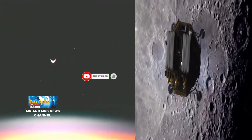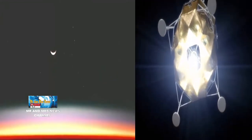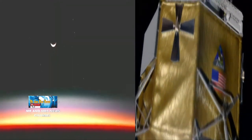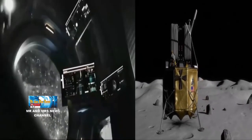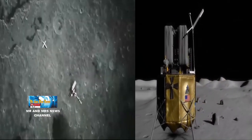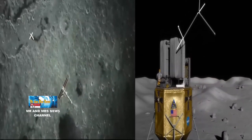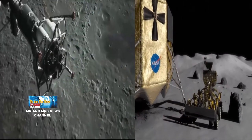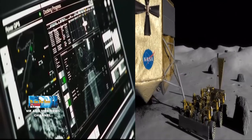Tentunya untuk tinggal dan bekerja di bulan dibutuhkan daya atau energi, sementara sumber daya itu tidak tersedia di bulan. Sejumlah solusi kreatif mungkin dapat membantu mengatasi masalah dan tantangan tersebut. Salah satunya yang selama bertahun-tahun ini dikembangkan oleh NASA. Para ilmuwan NASA memandang fusi atau reaktor nuklir sebagai pilihan daya paling praktis untuk koloni astronot di masa depan saat mereka tinggal dan bekerja di pangkalan bulan yang jauh dari bumi.